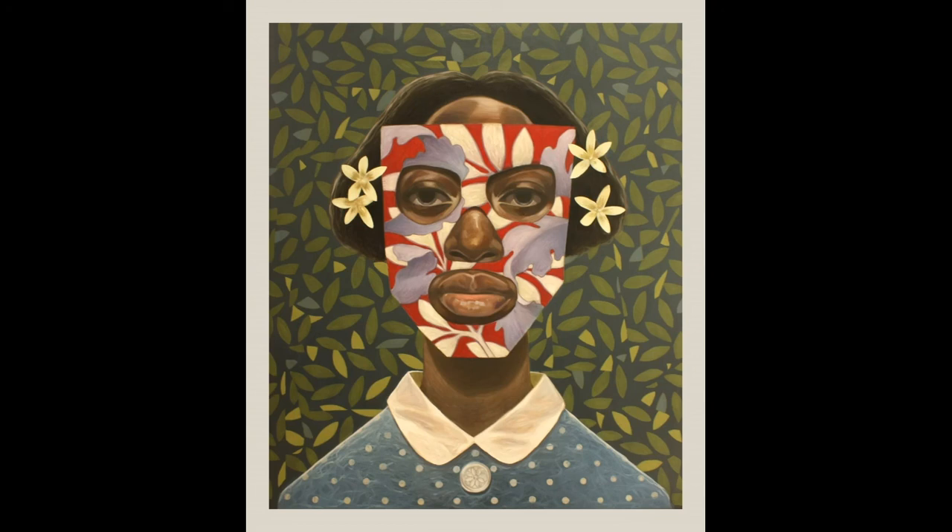Thank you for watching. Now feel free to go to the art-making video that is related to In a Day She Became the Master of Her House by Ronald Jackson. Remember to keep in mind what you have learned here as you have fun making some interesting and wonderful art.